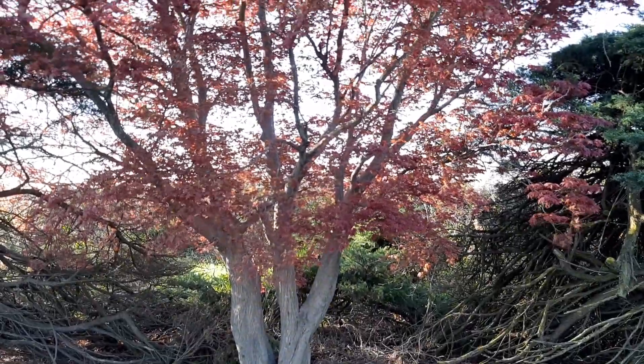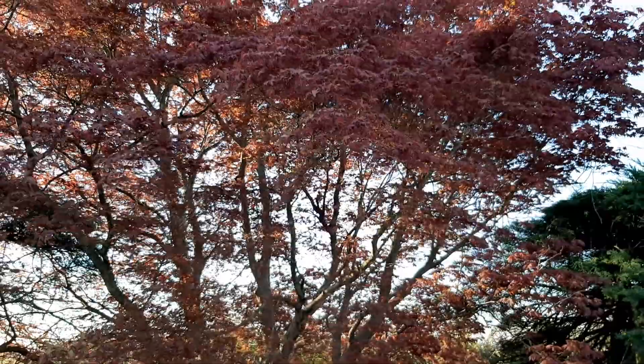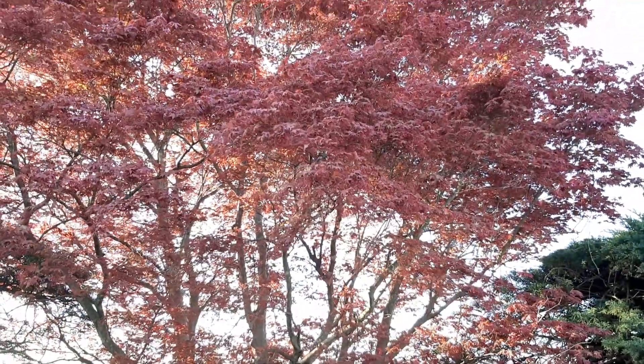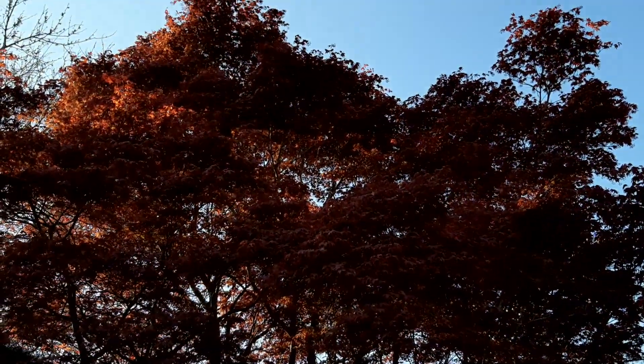On the way to the jungle garden, just stopping a while to admire this red Japanese maple. The leaves are so vibrant and brilliant as they first come out, and it's full of flower.